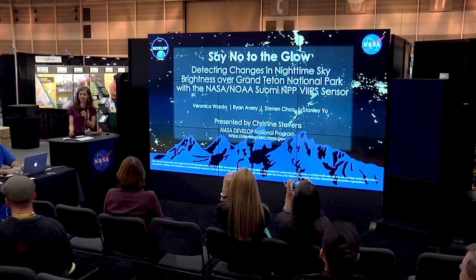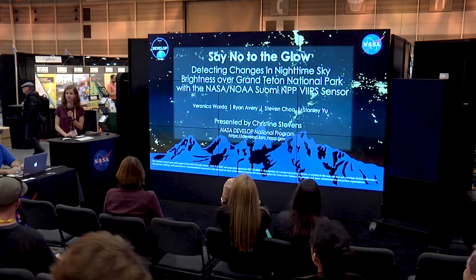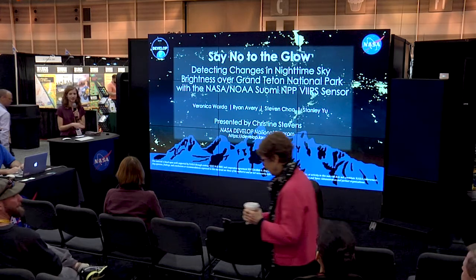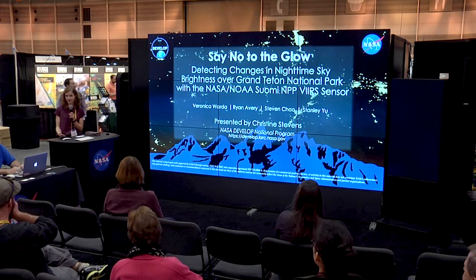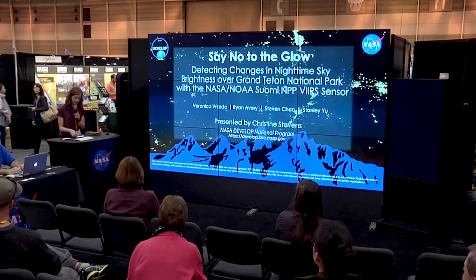Hi everyone, my name is Christine Stevens and I'm here with the NASA DEVELOP national program, on behalf of an incredible team of independent researchers from West Virginia and NASA Langley Research Center. I'll be presenting a study of light pollution covering the present problem and solution that the team worked towards to assist partners in important mitigation efforts.